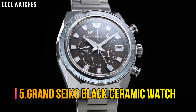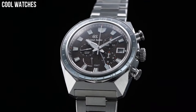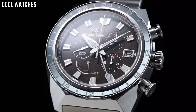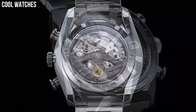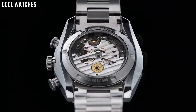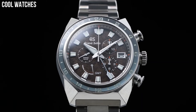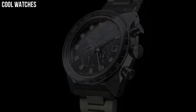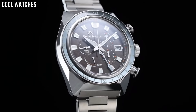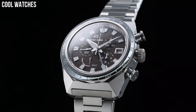Number 5. Grand Seiko Black Ceramic Watch. Item shape: round. Dial window material type: anti-reflective sapphire. Display type: analog. Case material: high-intensity titanium and ceramic. Case diameter: 46.4 mm. Case thickness: 16.2 mm. Band material: high-intensity titanium and ceramic. Band color: silver and black.